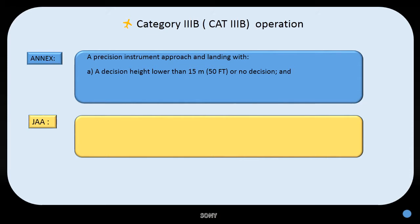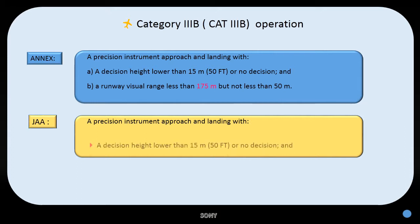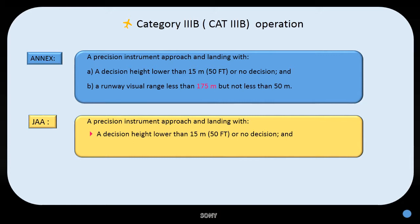For Category 3 Bravo, for ICAO, a precision instrument approach and landing with a decision height lower than 15 meters or 50 feet, or no decision height, and a runway visual range less than 175 meters but not less than 50 meters. For JAA, a precision instrument approach and landing with a decision height lower than 15 meters or 50 feet, or no decision height, and a runway visual range less than 200 meters but not less than 50 meters.